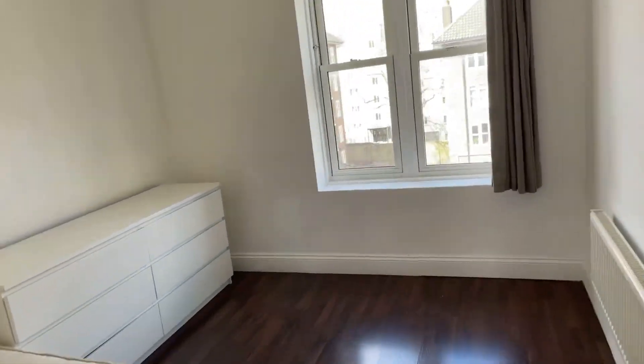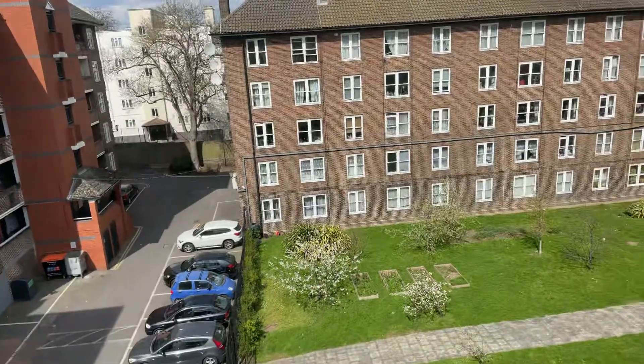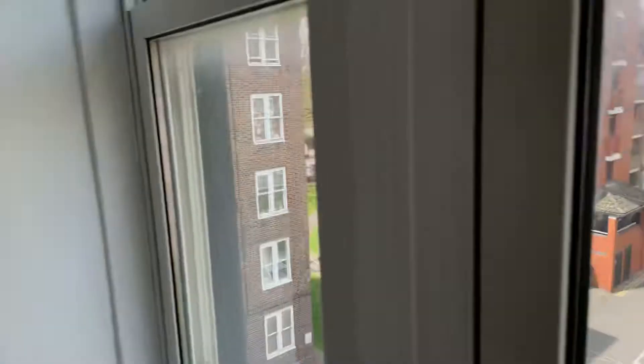Last bedroom. This one also looks out back here, where the living room view was. Okay, thank you for watching.